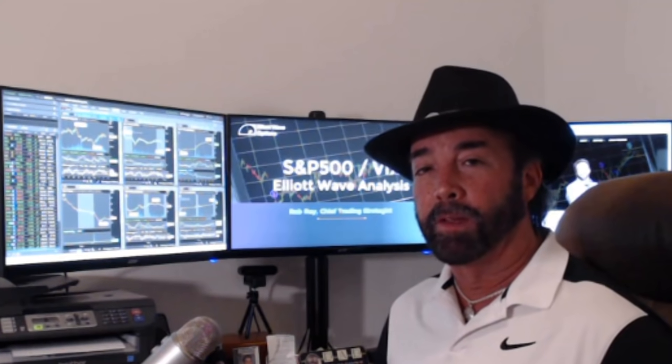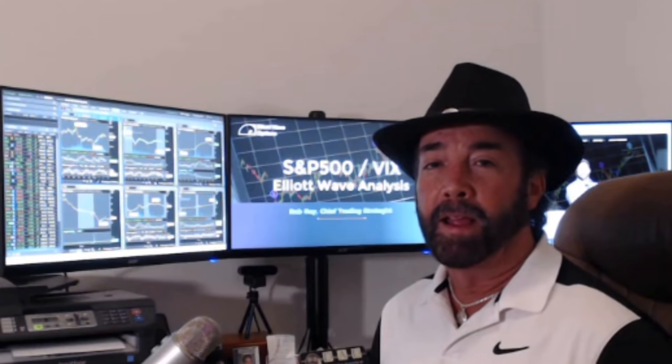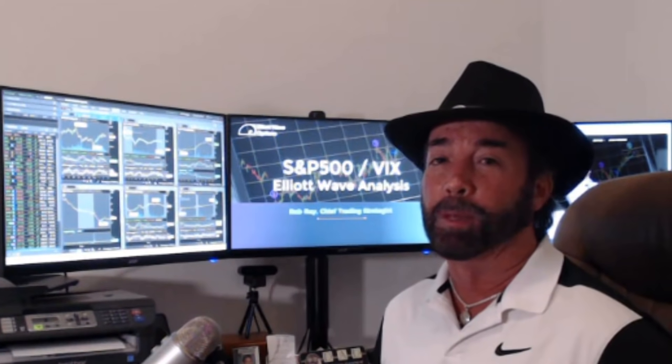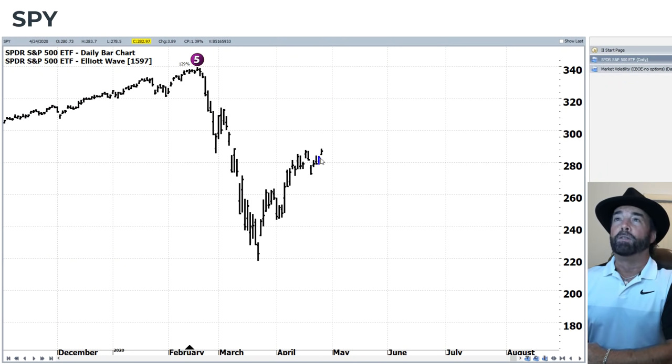Hi everyone, this is Rob Royne and welcome to the Elliott Wave Options S&P 500 US market update. I hadn't made a recording in a few days because, to be quite honest, there hadn't been a whole lot to talk about. There is now. The markets moved to the upside today, looking to try to break out of this consolidation we've been in over the last couple of weeks.